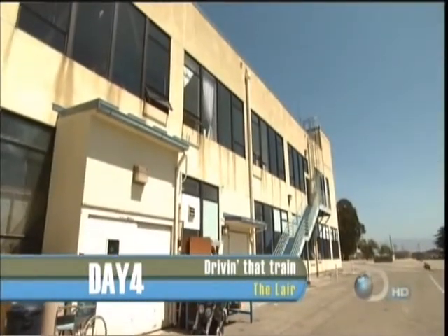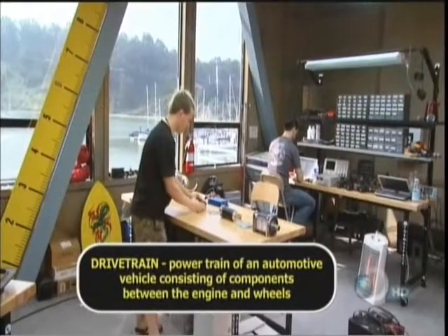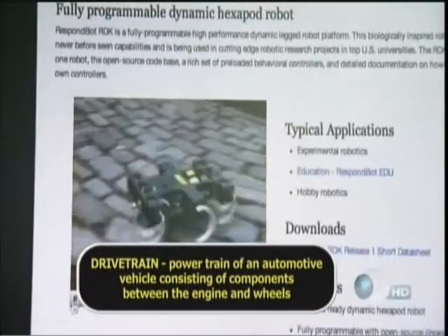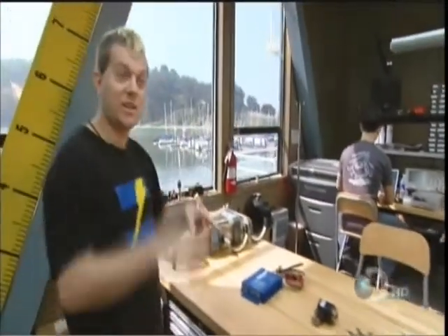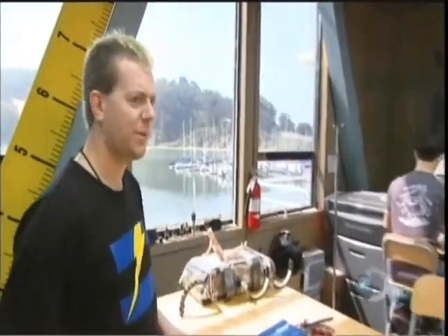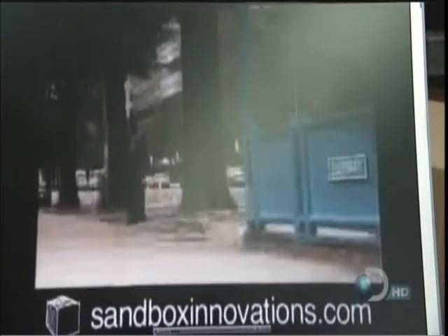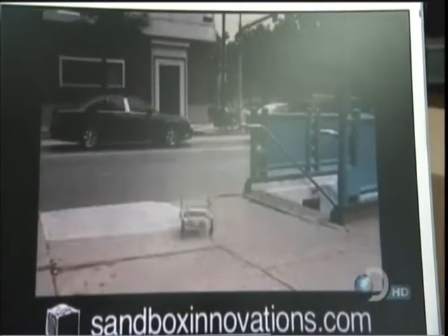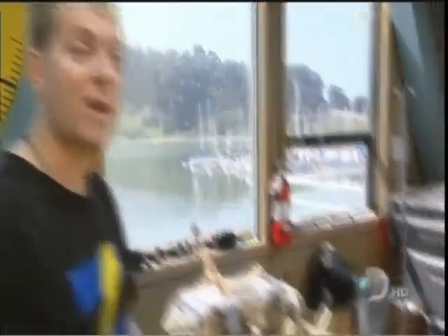Up in the lair, Zaza's finalizing a custom drivetrain to work in conjunction with the brains from Hal's small-scale Rex to make the six-by-six walk. If you look at the video of Rex in action, it looks like it's just spinning those legs around crazily like they were wheels, but that's not what's happening at all. There's a complicated control mechanism that ensures the legs are synchronized in speed and position, making sure those legs hit the ground in the all-important alternating tripod gait.